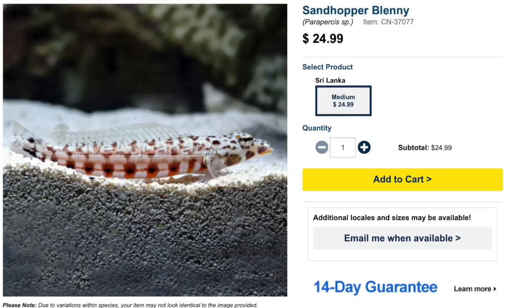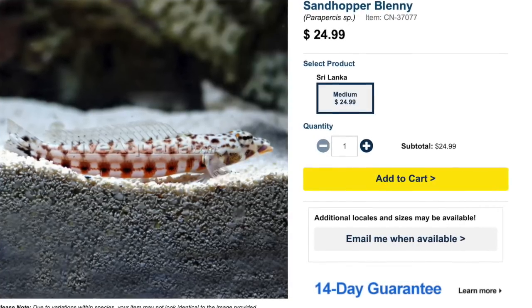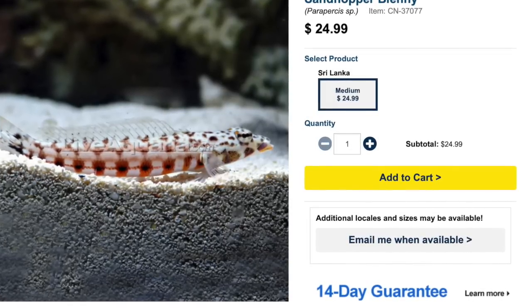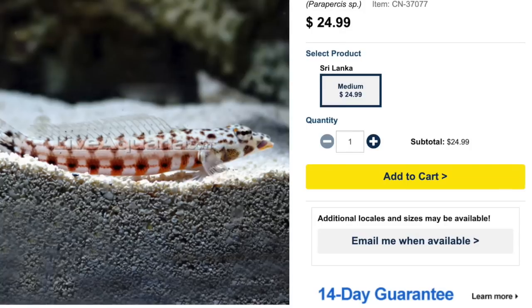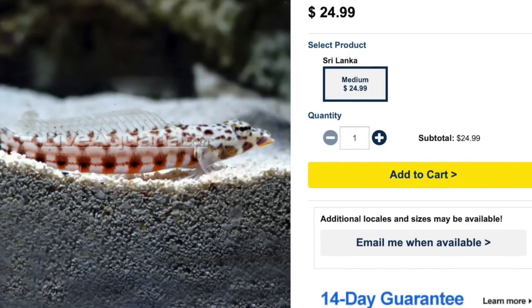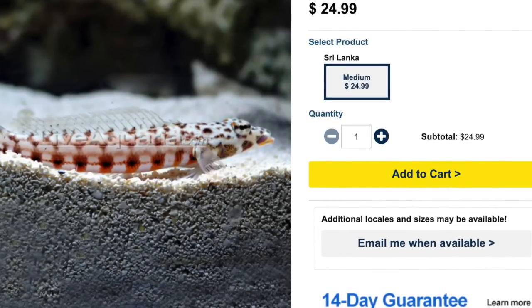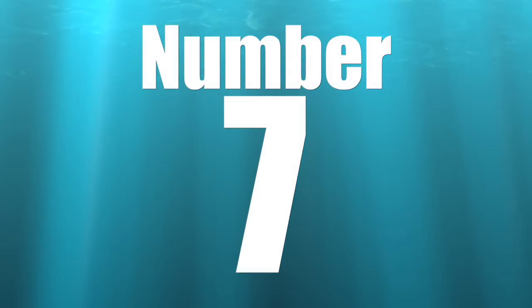Coming in at number 8 on our top 10 bottom dwelling saltwater fish is the sandhopper blenny. This guy is very interesting — moderate care level, semi-aggressive temperament, with a carnivore-based diet like many bottom dwelling saltwater fish. He is considered reef safe, so he's going to be a good tank mate and you don't have to worry too much about him picking on other fish. He grows upwards of five inches and requires a minimum tank size of 30 gallons.